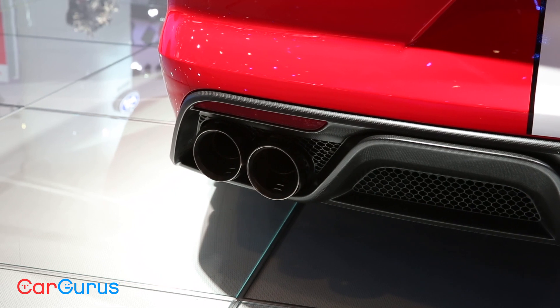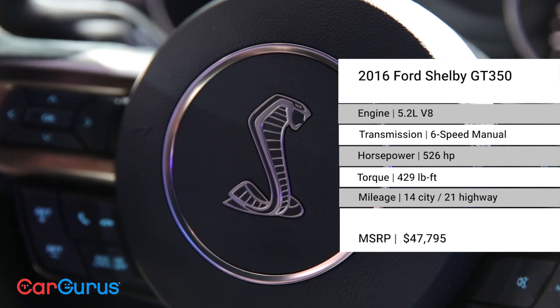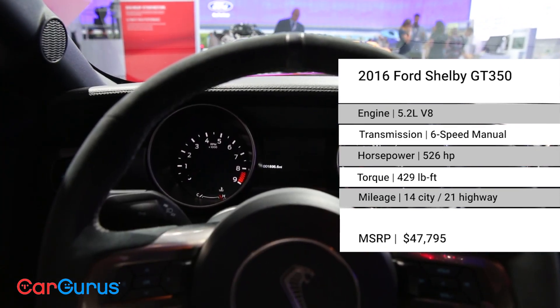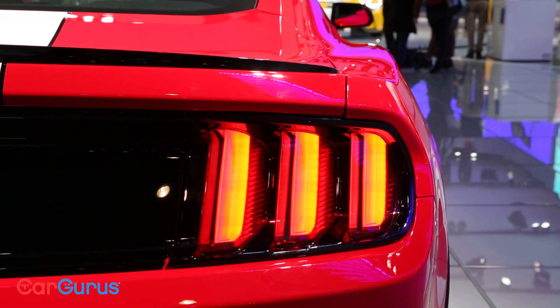A 5.2-liter flat-plane V8 engine pumps out 526 horsepower and 429 pound-feet of torque on its way to a screaming 8,250 rpm redline. A 6-speed manual transmission keeps the highest revving V8 in Ford's history under control.